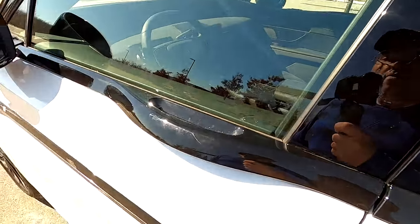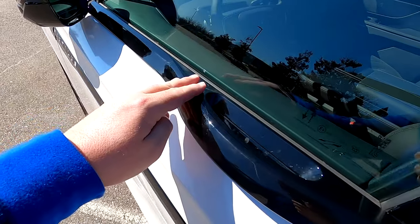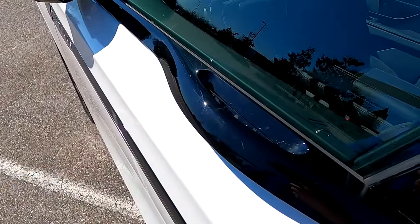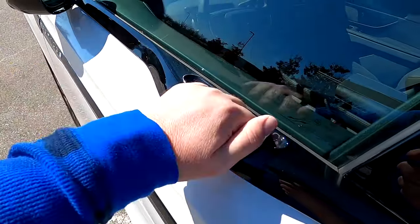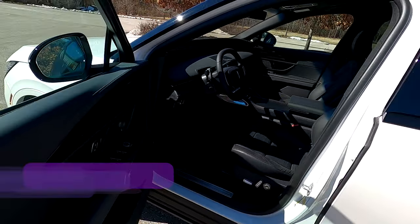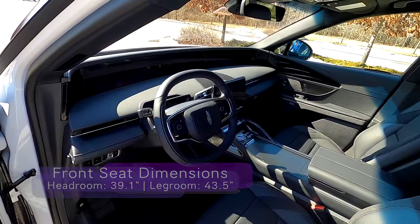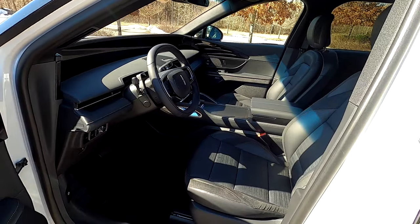One thing to point out before we get inside: the trim piece, just like the Continental, doubles as your door handle. So it's a very elegant way of entering and exiting the vehicle. By placing your fingers here, there's a membrane switch to open the door. And we are greeted by one of the most beautiful Lincoln interiors I think I have ever seen in a very long time. A lot of purists are going to hate it because it's all screen, but it is a really cool sight to behold.